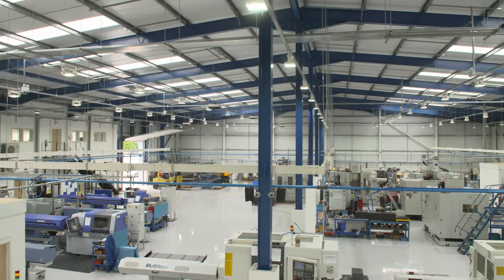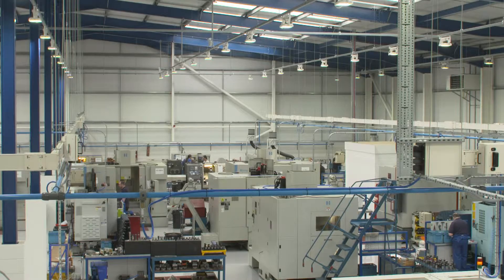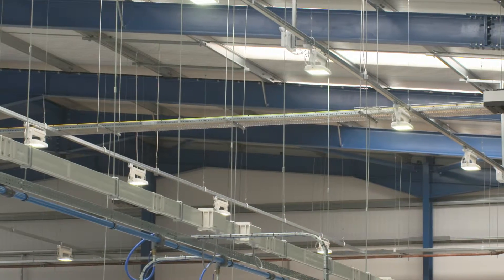Rotamic Engineering in Devon specified our brightest unit for their new factory in Exeter, and as you can see the lighting level is very even, which provides ideal working conditions for precision engineering. To find out more about Fine LED's industrial LED lighting,